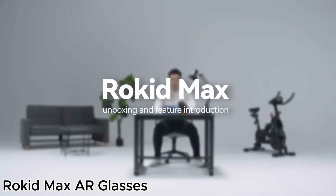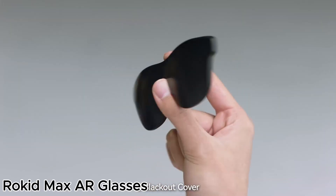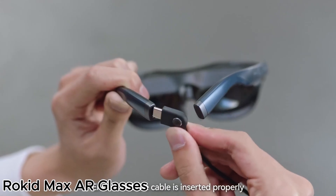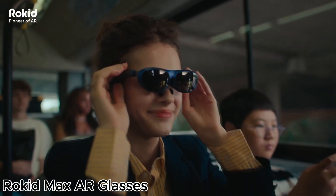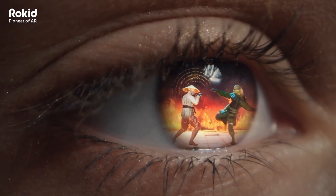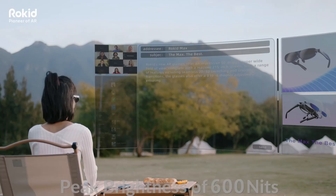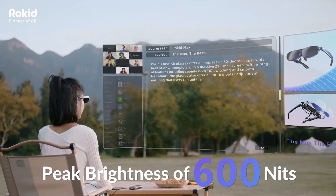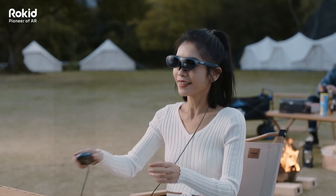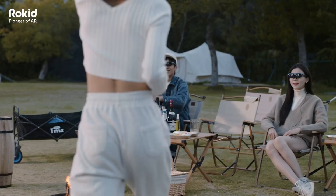The Rokid Max AR glasses offer an incredible 360-inch micro OLED virtual theater experience. With a 50-degree field of view and 600 nits of brightness, these glasses deliver sharp and vibrant visuals. They support HDCP for high-quality streaming and cloud gaming, and are widely compatible with iPhone 15, Android devices, gaming consoles, and computers, making them a versatile option for entertainment and productivity.